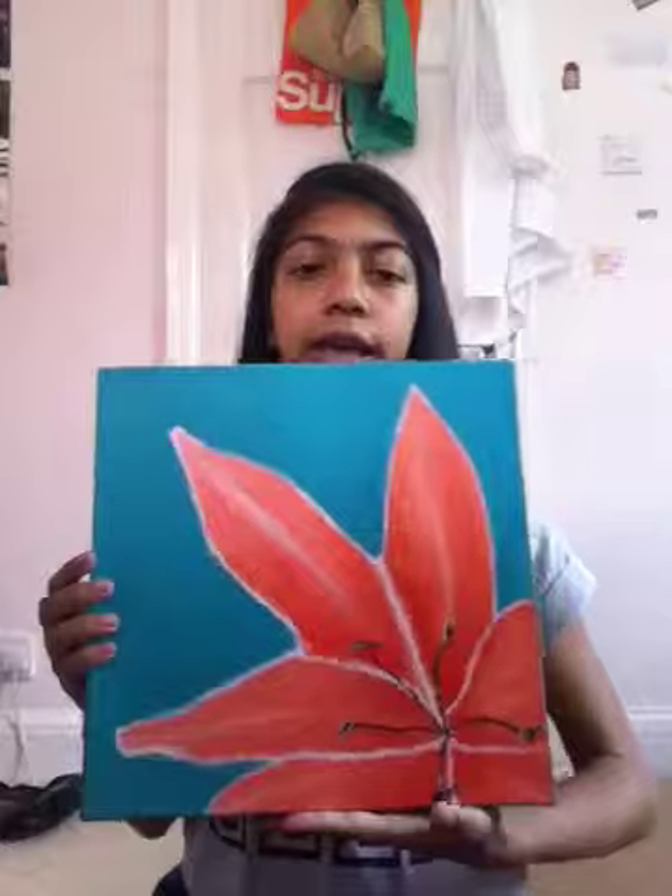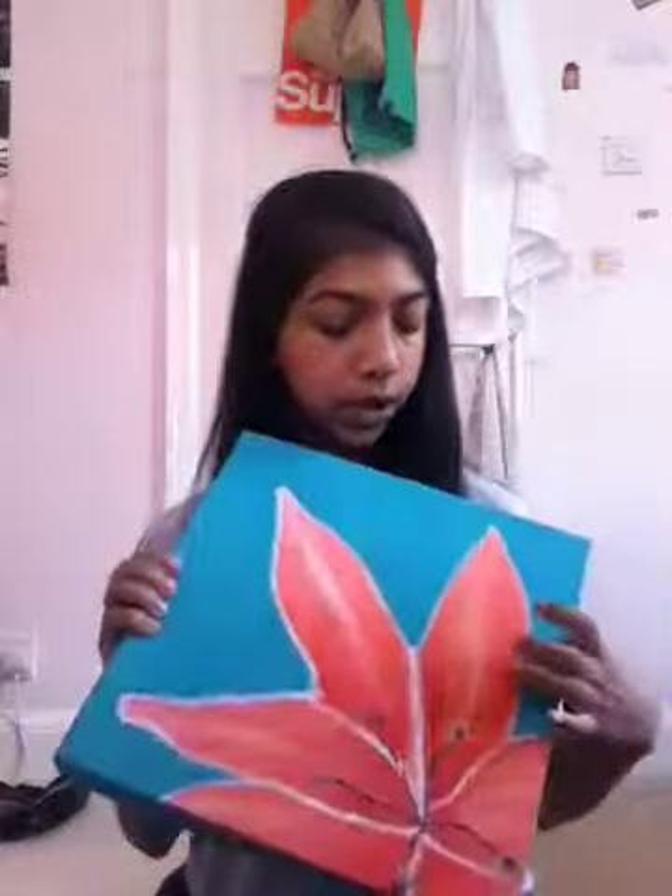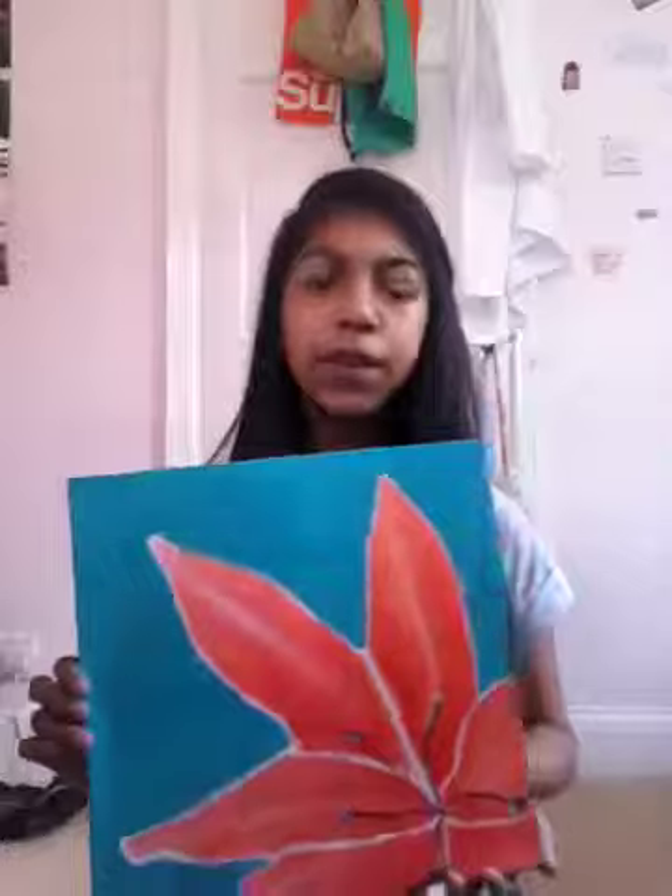It's got a sort of teal turquoise background, then it's got a peachy pink kind of flower on here with white borders around the flower. I thought these colours would look good with the whole style and themes I've got going on in my room. It's quite simple, but it's quite bold and kind of stands out in your room.